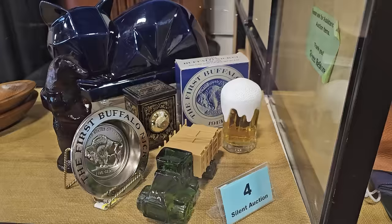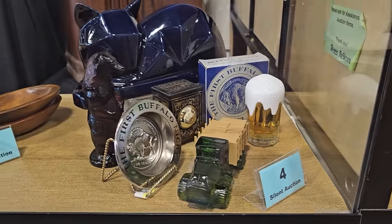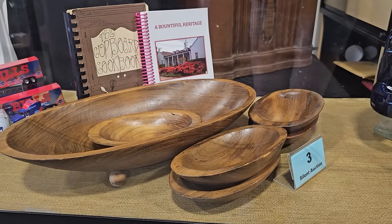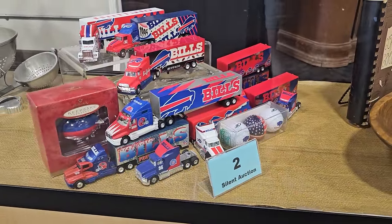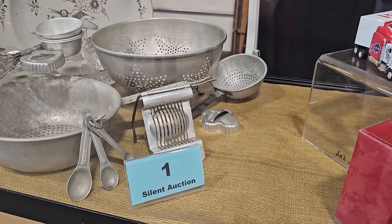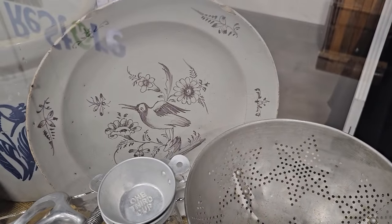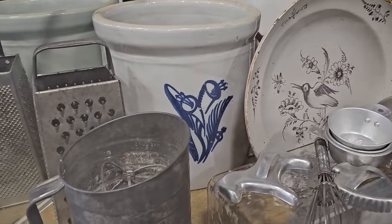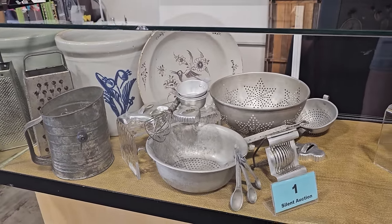Number four is an Avon and Mid-Century Modern collection — some cologne bottles and a Cubist cat in the back. Number three is a wooden collection, and I like that large hand-turned oval bowl with four feet and smaller matching bowls. Number two is a Buffalo Bills collection — all kinds of stuff if you've got somebody that collects that. Number one is a kitchen collection with a 1900s Western Stoneware two-gallon crock, a hand-painted pottery dish, a sifter, a grater, some cookie cutters, and an old whisk.